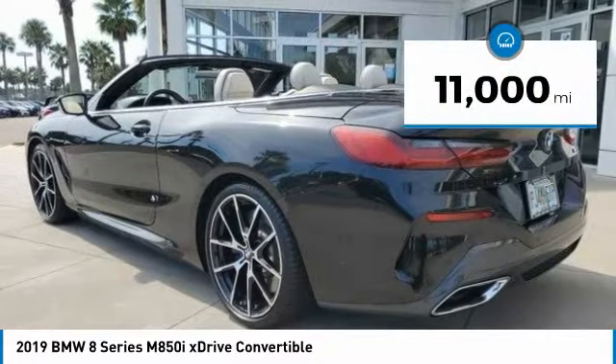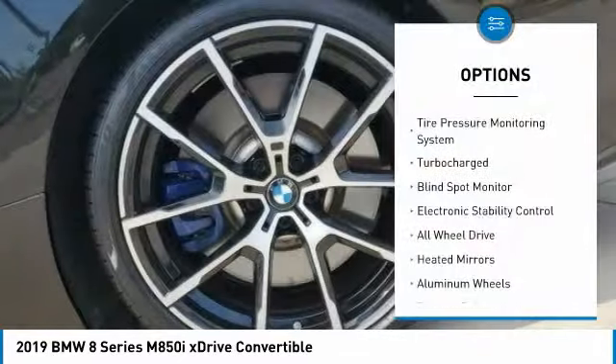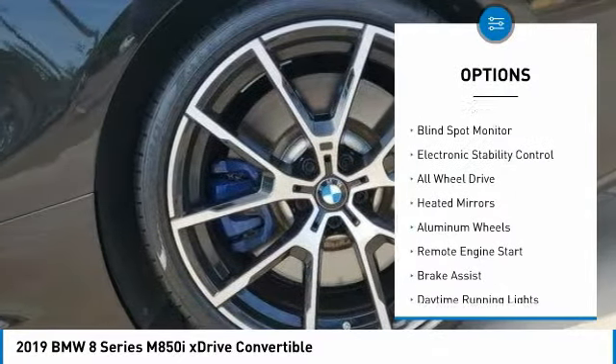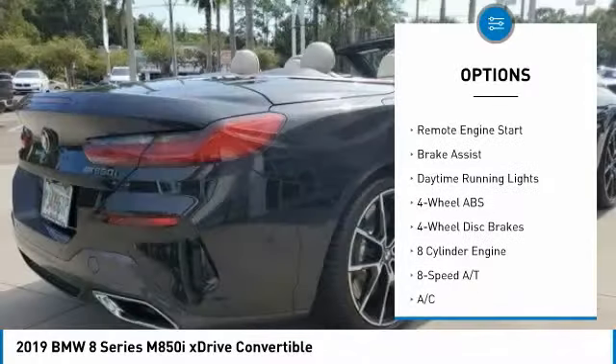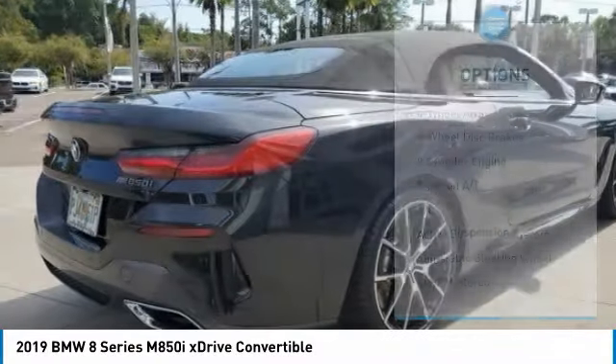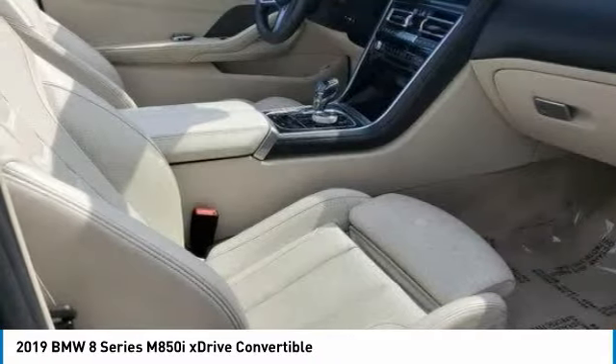This vehicle has less than 15,000 miles. Here are some of this vehicle's great options: tire pressure monitoring system, turbo charge, blind spot monitor, electronic stability control, all-wheel drive, heated mirrors, aluminum wheels, remote engine start, brake assist, and daytime running lights.